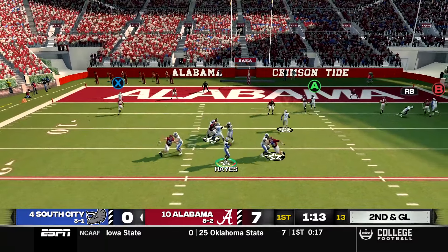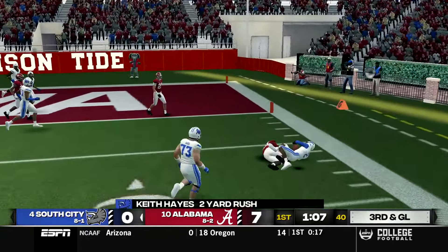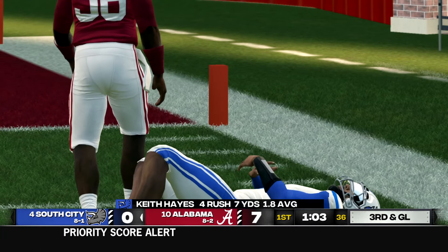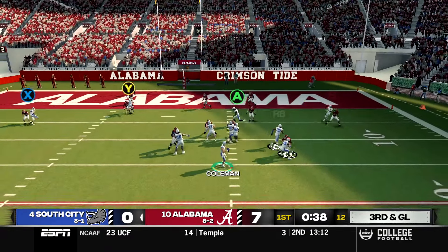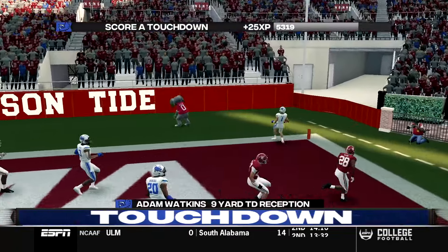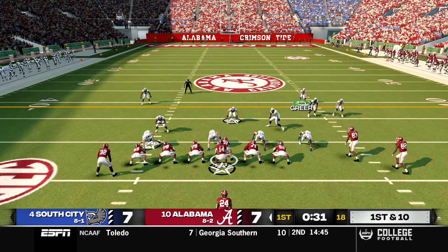On second and goal Hayes looks to pass, escapes pressure, gets to the edge, and is brought down for two yards — but now quarterback Heath Hayes is injured. Backup Josh Coleman comes in out of pistol on third and goal, drops back to pass on his first play, and fires to the end zone — touchdown South City to a wide open Adam Watkins.